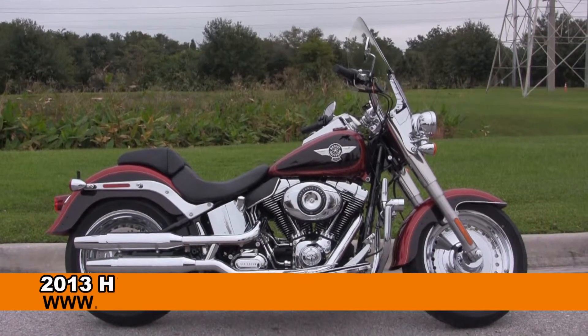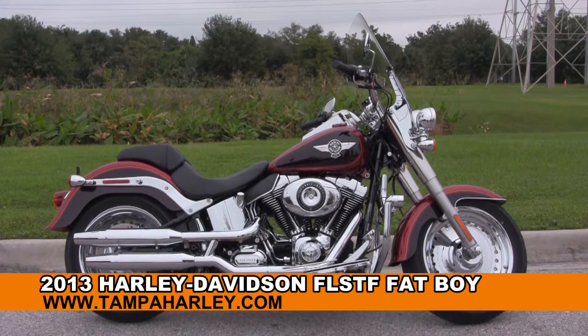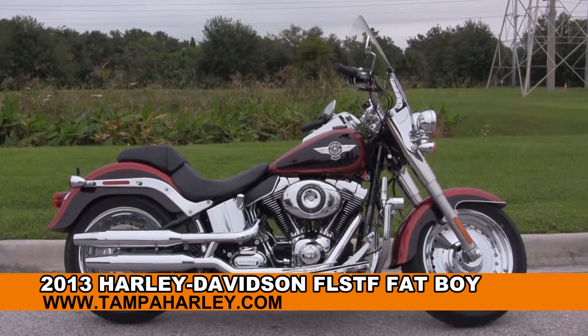Welcome everyone to the world famous Harley Davidson of Brandon. Today I've got for you this impeccable used 2013 Fatboy.